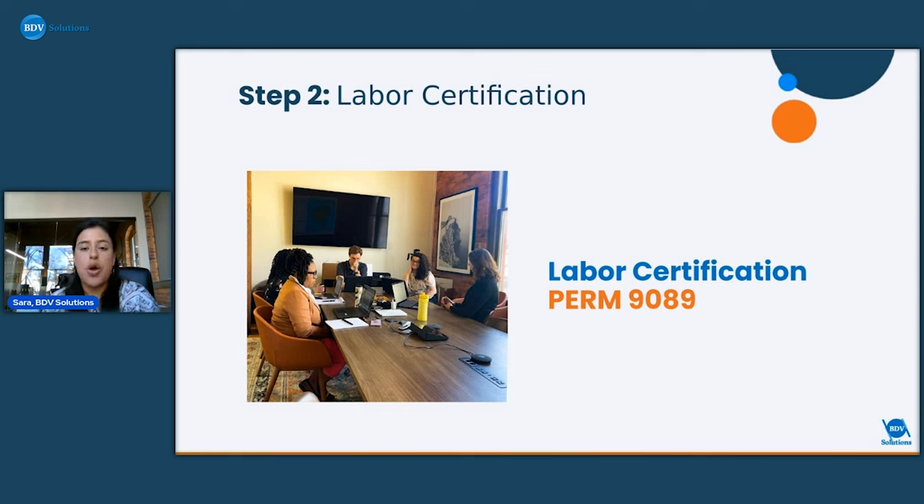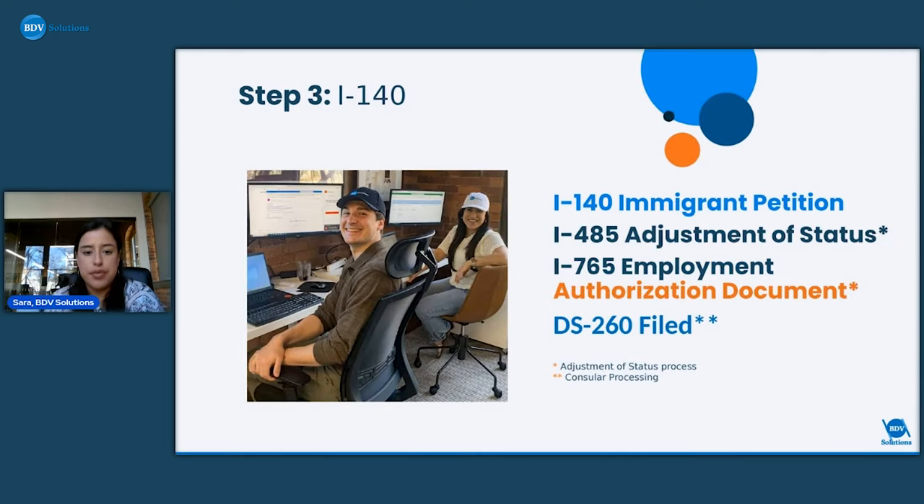Audits are more common and are done randomly, which means neither the applicant nor the sponsor did anything wrong. The Department of Labor randomly selects a specific number of labor certifications to audit. The only thing that happens is the sponsor responds to the audit, but it could add a couple of months onto that first step. Once the labor certification gets approved, you'll move on to the USCIS step.